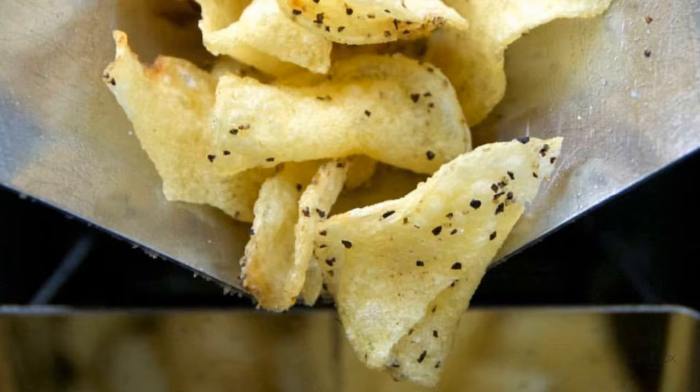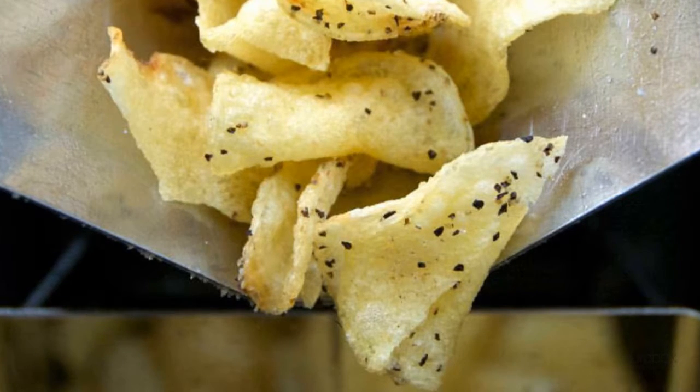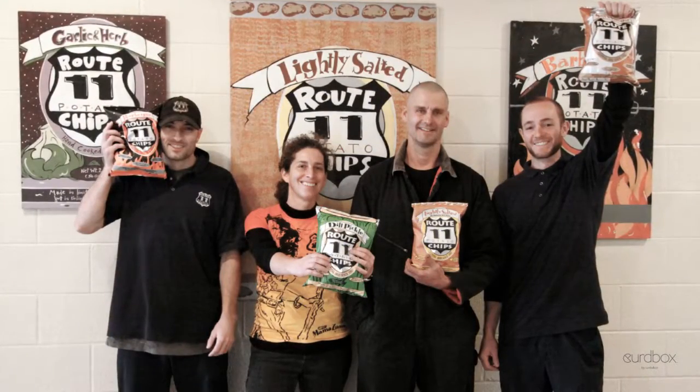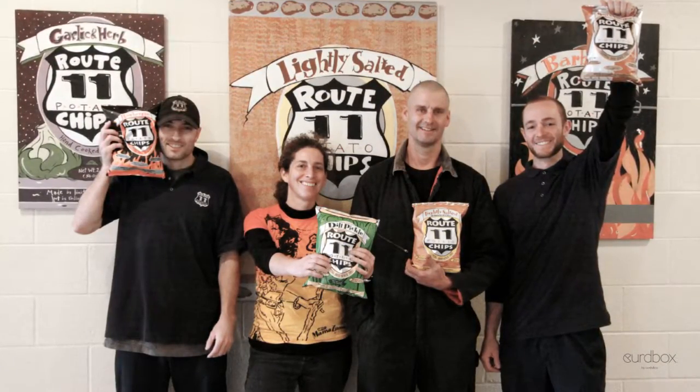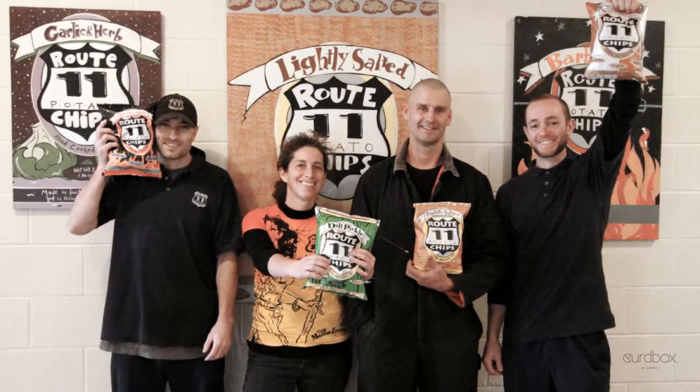Take a look at the back of this bag of Appalachian salt and cracked black pepper chips — there are only four ingredients. And when these folks aren't making delicious, outrageous chips, they're busy recycling the dirt off their potatoes. Listen to the podcast for more.